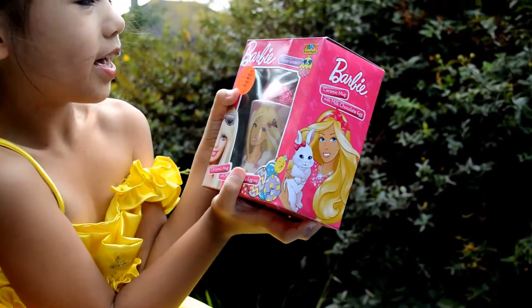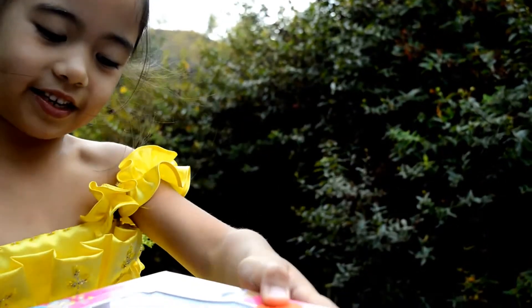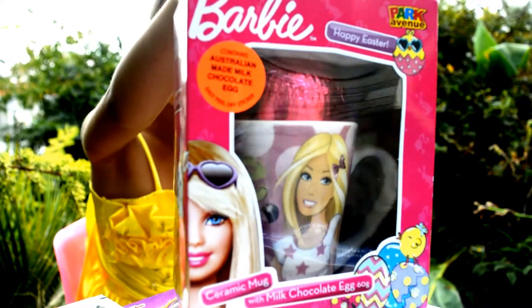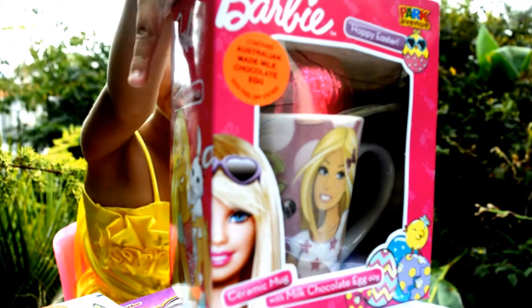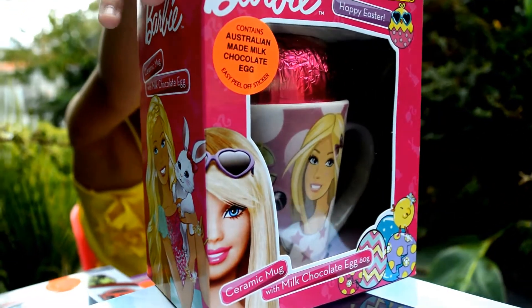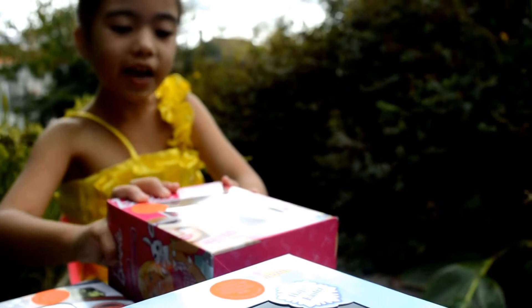Bobby mug and Bobby egg — that's easy! From Park Adventure, with milk chocolate egg, and they look like they've got to be mostly milk chocolate.